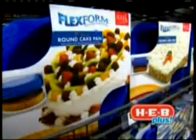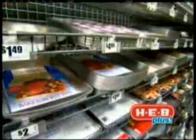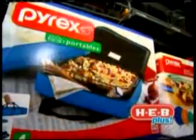There's also a great selection of pieces to prepare your food. You've got all the bakeware you could possibly need and brand names you'll recognize, such as Corningware and Pyrex. Everything you need, as always, right here at HEB Plus.